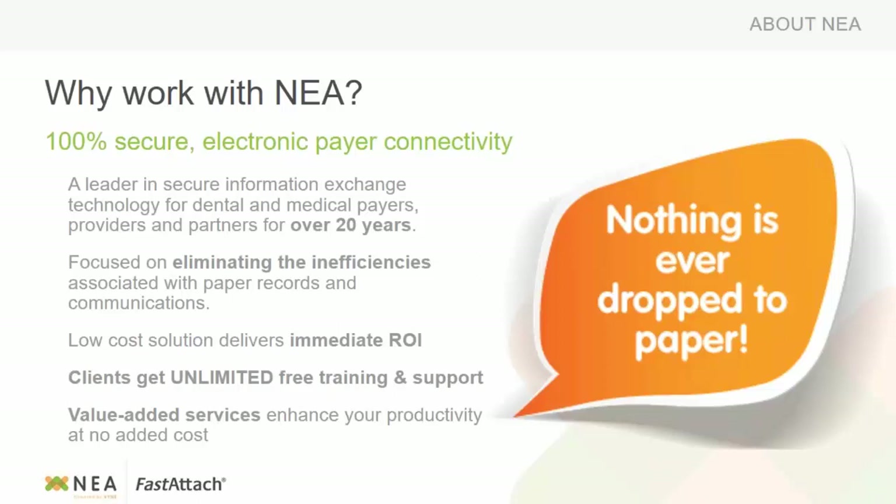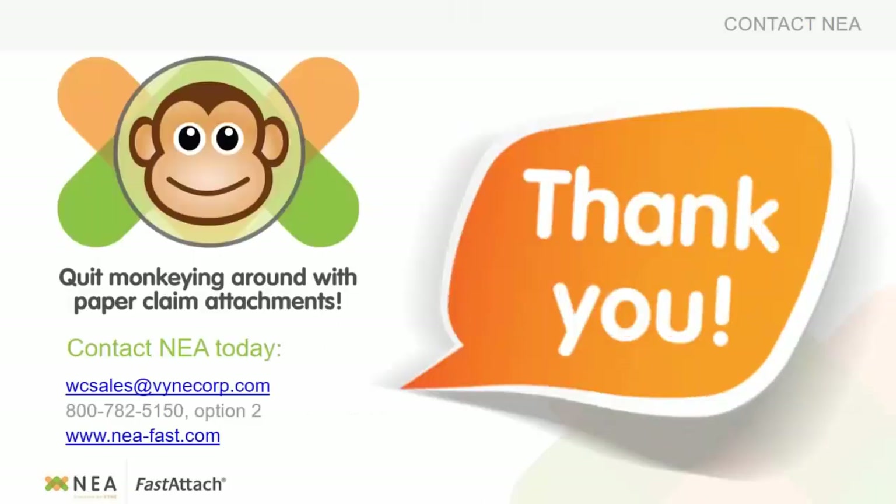We focus on eliminating inefficiencies associated with paper records. It's the low-cost solution. We do have an ROI calculator if you're interested in knowing how much you can save versus submitting by mail. Clients get unlimited training and support at no extra charge, and we have all these value-added services to enhance your productivity at no extra charge. Quit monkeying around with those paper claim attachments and give NEA or Alicia a call — let's get you started.